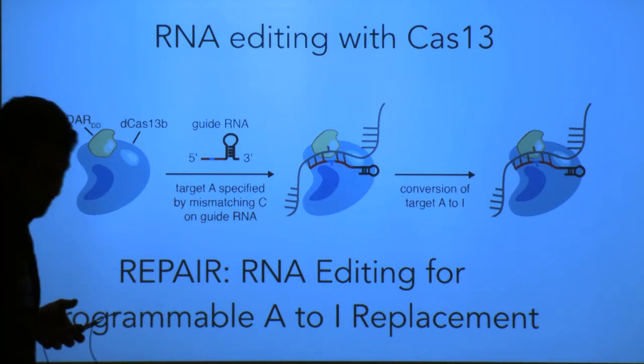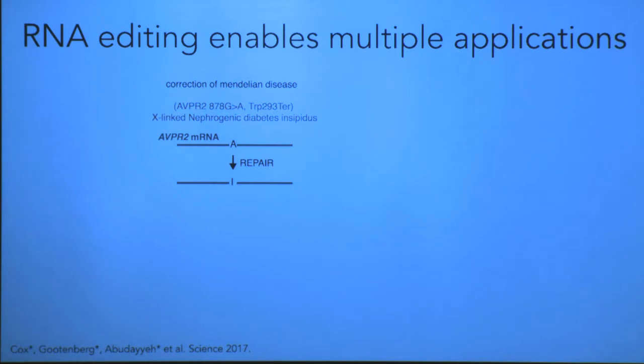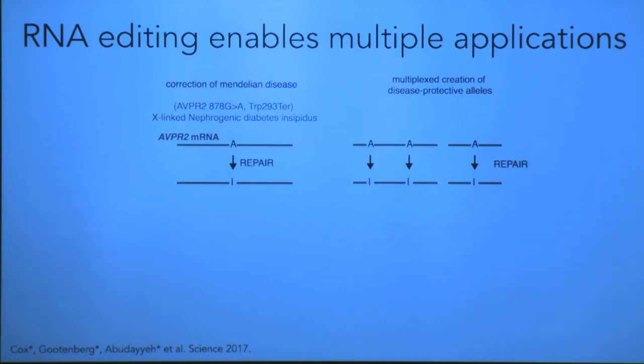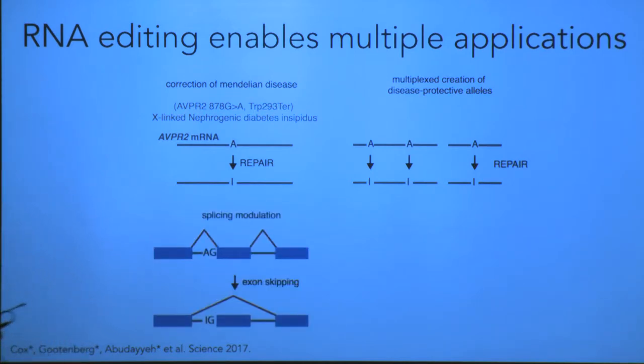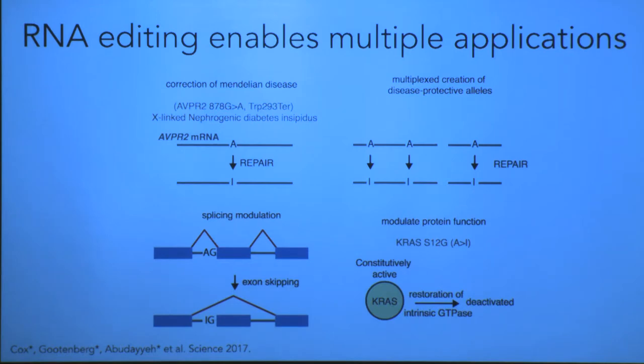We're excited about REPAIR because it enables many types of correction. We can correct Mendelian diseases — mutations that are G-to-A and are pathogenic can be corrected back to normal; diabetes is one example. We can do multiplex creation of bases — for example, APOE4, a risk variant for Alzheimer's, involves multiple base changes, and high-efficiency edits using REPAIR could treat such variants. A-to-G changes can also modulate splicing — one gene can encode many different structures depending on how it's expressed, and you can change that through splicing modulation. You can also modulate protein function: KRAS in cancer can be turned inactive by editing sites on the protein using A-to-G editing, and you can edit phosphorylation sites and other enzymes.